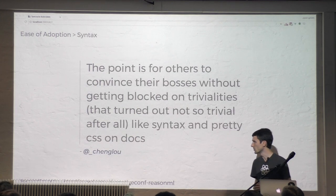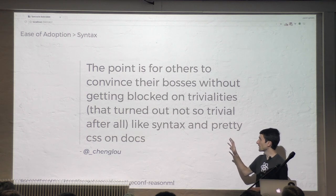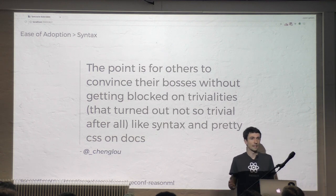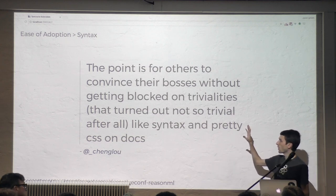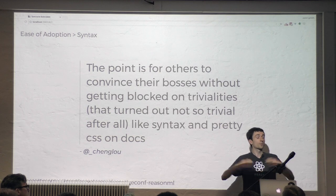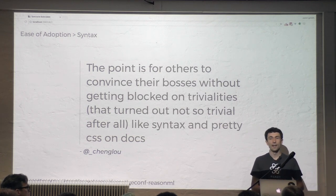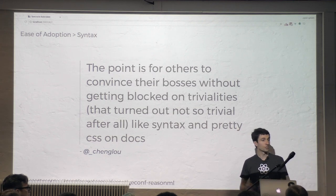Some of those people came back later saying it did help — showing it to teammates was easier because it was more like JavaScript. Cheng Lou, one of the main leaders of the Reason project, works at Facebook and uses Reason on Messenger.com with several other people. He's making a concerted effort to ease adoption — to make it easy for the rest of us who have to say, hey, here's this new language, do you want to give it a try? Making the syntax more like something people have already seen is just one less barrier to entry.